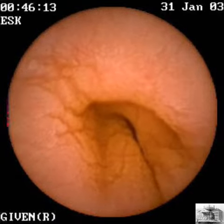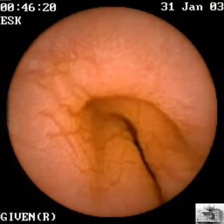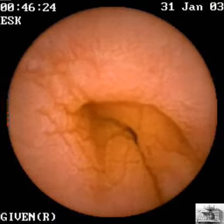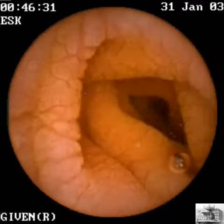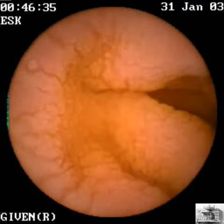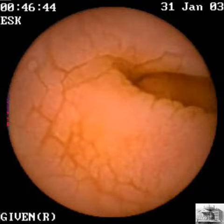This capsule study was performed on a 56-year-old man with crampy abdominal pain, complaining of two loose stools per day, but no hematochezia or weight loss. The small bowel follow-through and CT scan showed abnormal small bowel loops, raising the possibility of sprue.